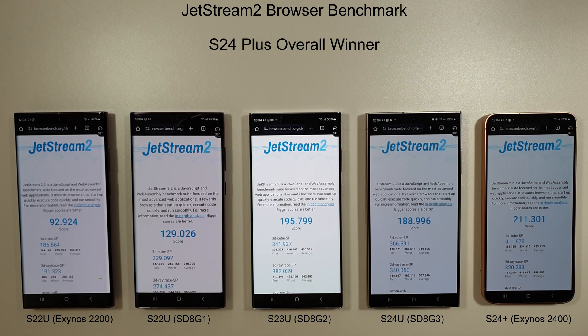In the Jetstream 2 browser benchmark, the S24 Plus has come into the lead with a score of 211, versus 195 on last month's winner the S23 Ultra — quite a big leap. All phones actually saw a decrease from last month. Third place goes to the S24 Ultra, fourth to the Snapdragon 8 Gen 1, and fifth to the Exynos 2200 with an abysmal score of 92.